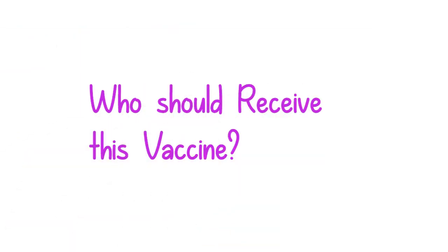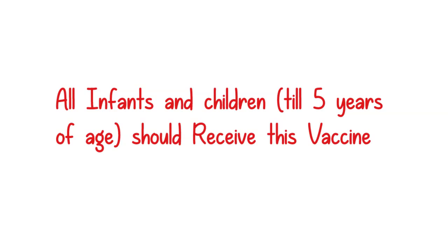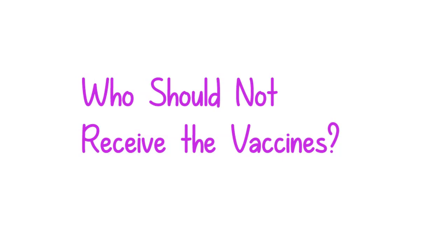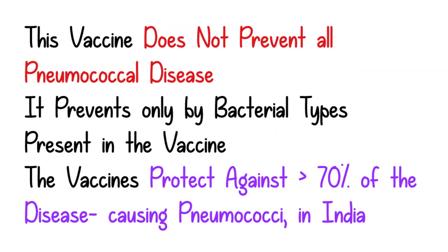All infants and children up to 5 years of age should compulsorily receive this vaccine. Those who should not receive it include those who had a severe allergic reaction after a previous dose of PCV or to any vaccine containing diphtheria toxoid, or who have any severe life-threatening allergies to the vaccine components. Remember, this vaccine does not prevent all pneumococcal disease — it prevents disease caused only by the pneumococcal bacterial types present in the vaccine.